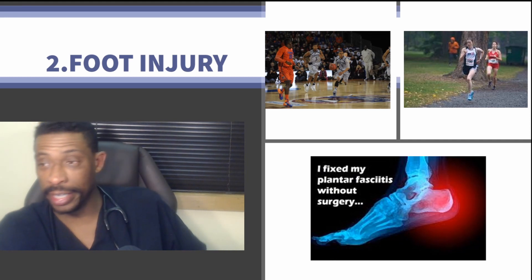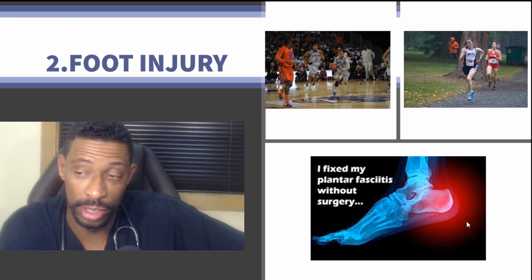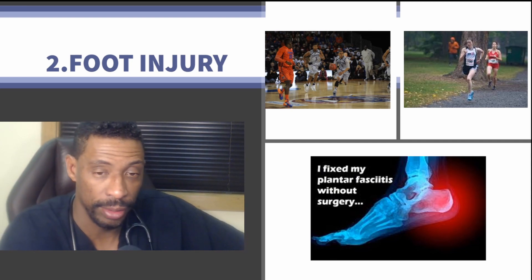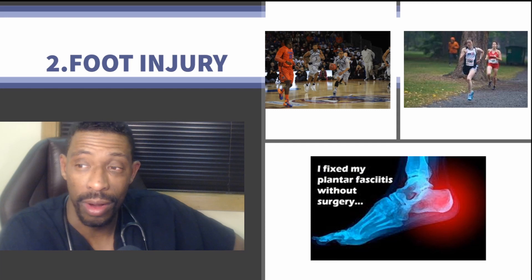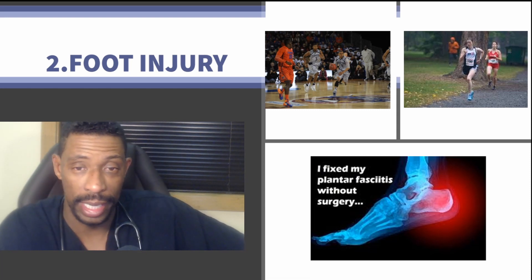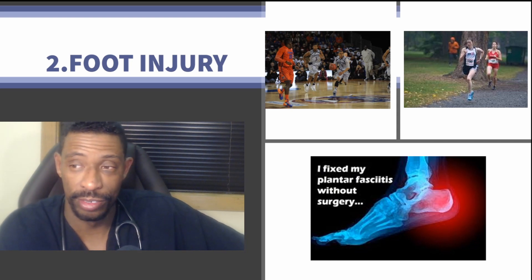Number two is foot injury, where the bottom of the foot can develop plantar fasciitis, which traditionally needs to be treated with exercise, rehab, and on occasion steroid injections. However, there are regenerative treatments for plantar fasciitis that allow for a much shorter rehabilitative course and a more effective treatment regimen.